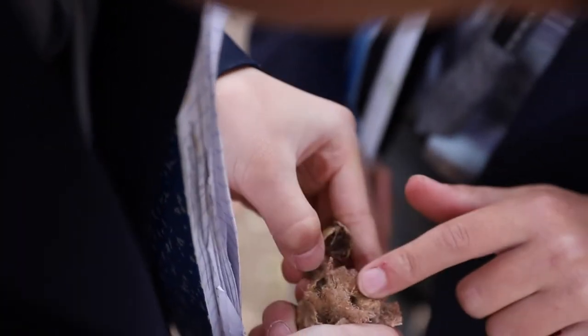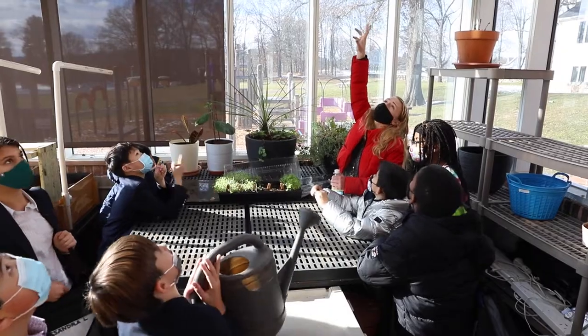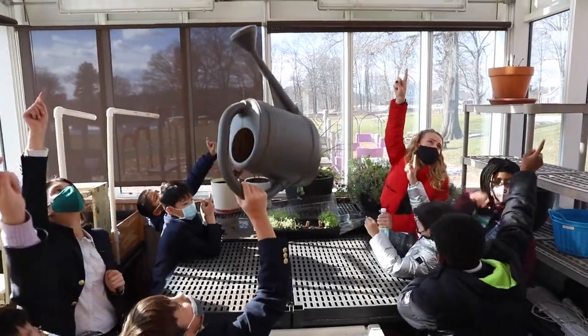And then we went to the greenhouse. When we walked in, we noticed how bright it was. The moisture and warmth was very strong.